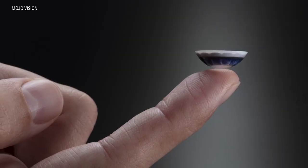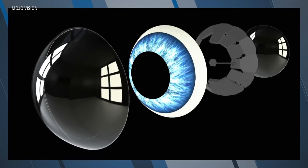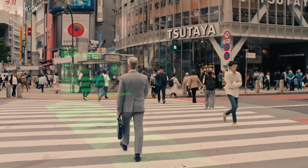Both Inwith and MojoVision's lenses work in tandem with the user's smartphone to relay information to the lens. The Mojo lens has built-in motion and image sensors. It's all about eye tracking and understanding your intent — when you're not interested in that information, it just disappears.